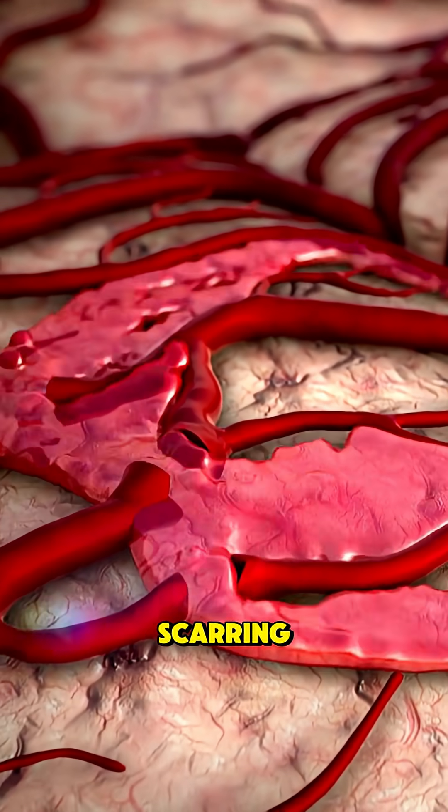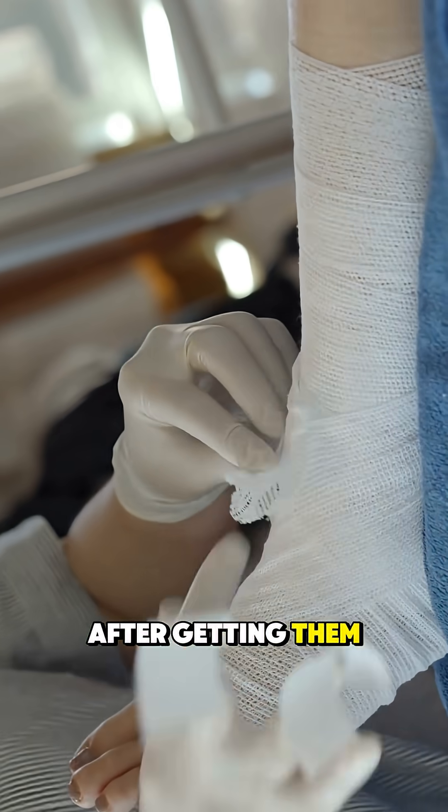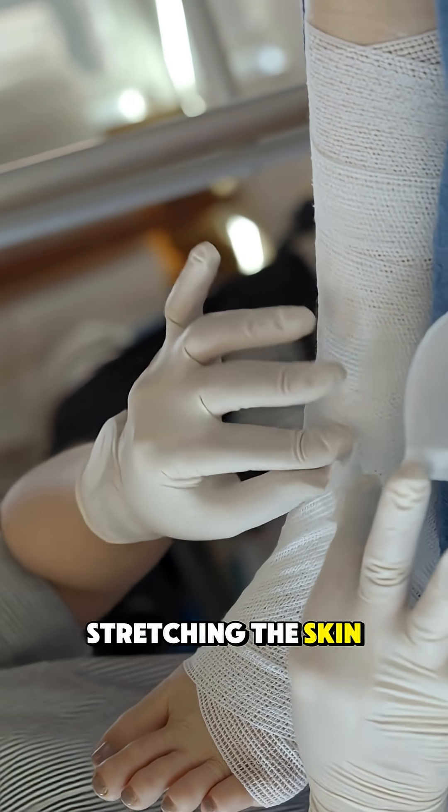Stitches help reduce scarring, stop bleeding, and speed up healing. After getting them, you'll usually need to keep the area clean, dry, and avoid stretching the skin too much.